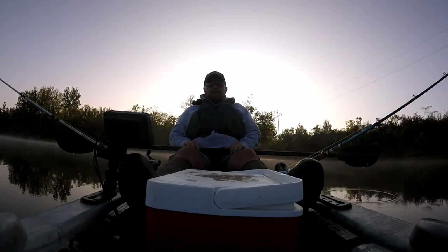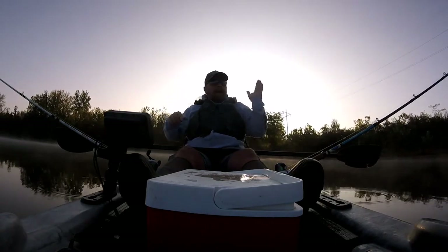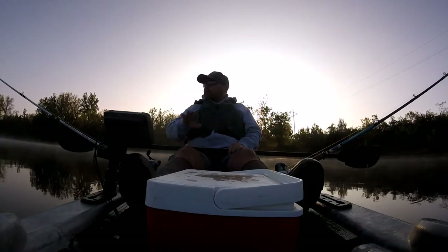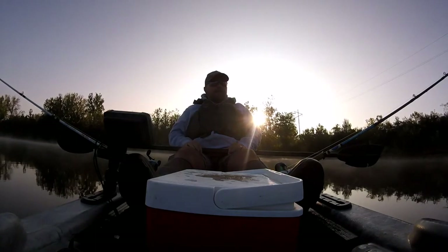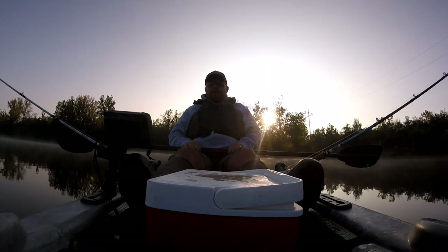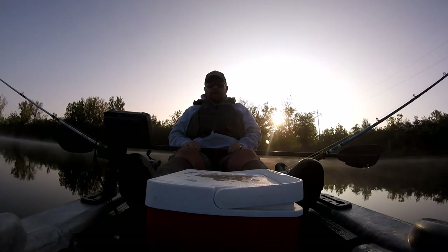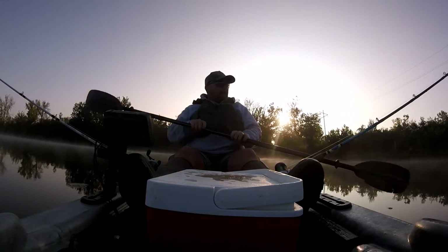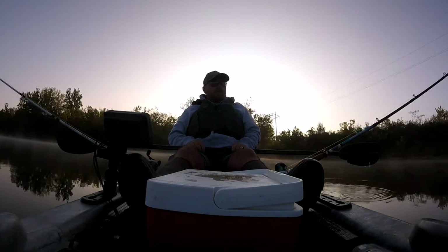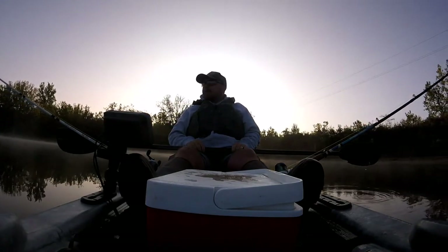We've been at this about 45 minutes. I went from the boat ramp all the way around the side of the bank, about halfway across the dam, and we haven't even gotten a bite. I'm going to go out across this flat and see if maybe there's some fish laying out there in the deeper water. It's pretty cold this morning at 45 degrees, and water temps are down to 71 — just a week ago it was 85, so I don't know if that's pushed them a little deeper.